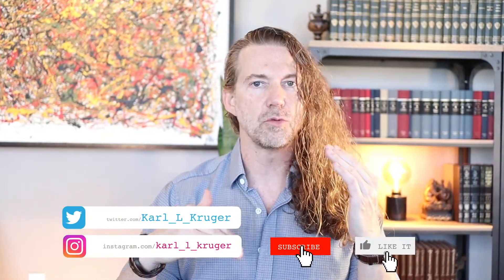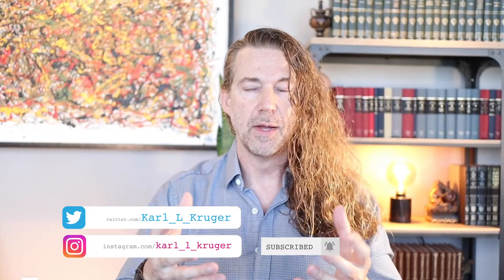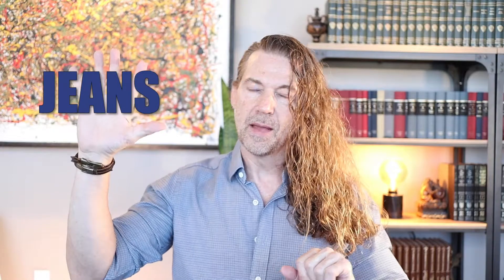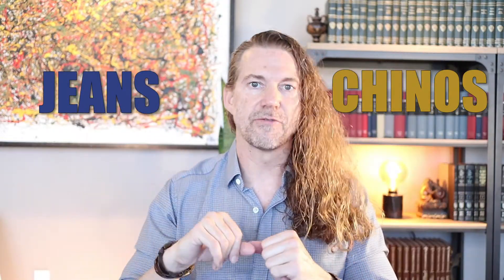So when I talk about trousers, I really put them in two different categories. I'm talking about trousers that are outside of, or apart from, your suits. The trousers that come with your suit jackets are made of the same bolt of cloth — that's why it's a suit. So we're talking about pants you'd have in your closet outside of your suit trousers. I put those in two different categories: I wear jeans and chinos. Let's dive into jeans first.